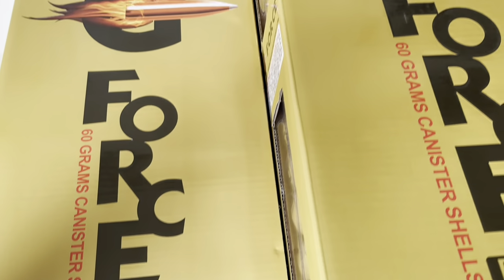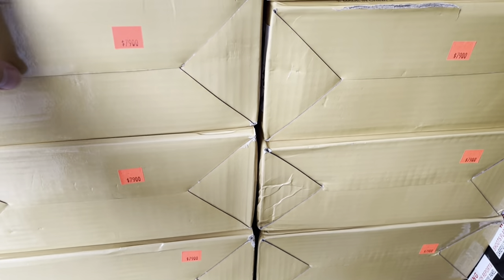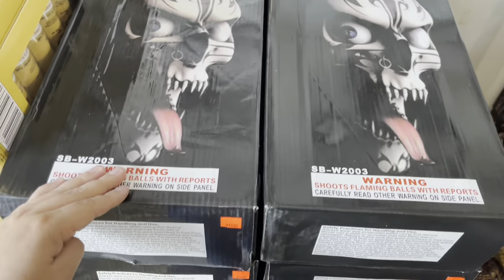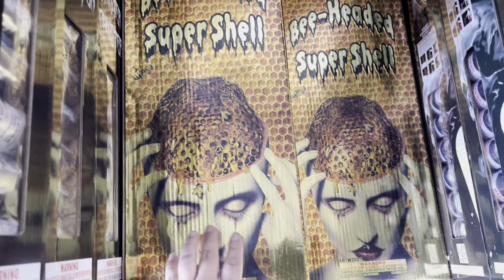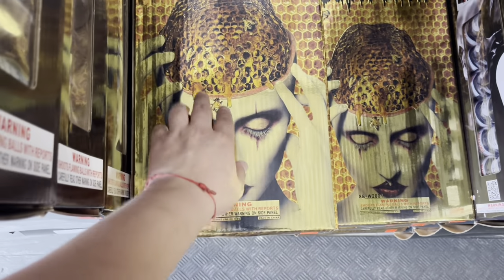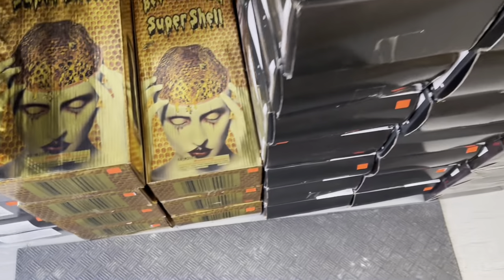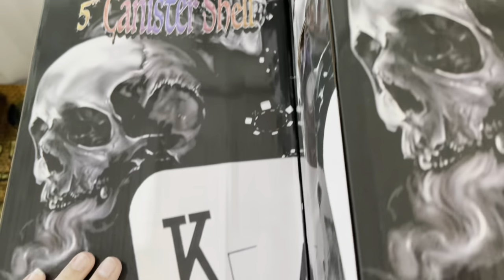Winda Fireworks G-Force — all these packs have 24 shells — 79 bucks for G-Force. Stinger brand Sinister Canister shells — 64 bucks, 24 shells. Stinger brand five inch B-Headed shells — the super shells — probably one of my favorite artworks, the brain with the honeycomb design — 74 bucks. Five inch Big Slicks by Stinger brand — probably one of my favorite willow shells — 84 bucks.